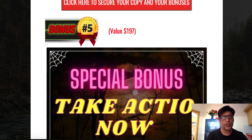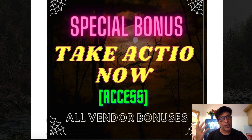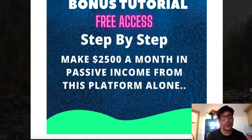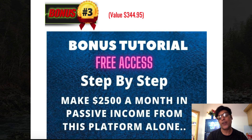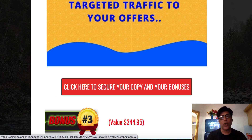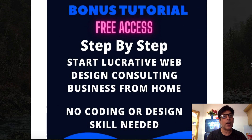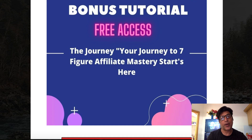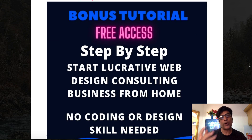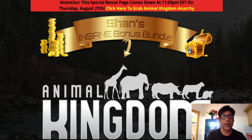Bonus number five includes all the bonuses the vendor has given me to pass on to you, which will automatically be available in your WarriorPlus account if you purchase this product. Every affiliate is offering these bonuses. So this is my bonus page — if you like my bonuses and want to claim them, click any of the red buttons, go to the sales page, purchase, and all these bonuses will be automatically delivered to your WarriorPlus members area.